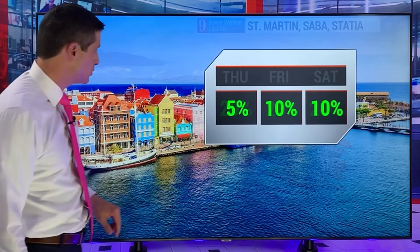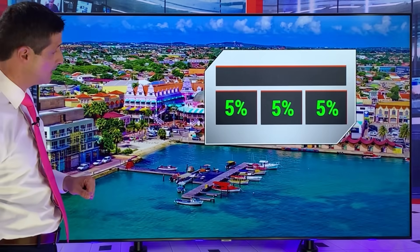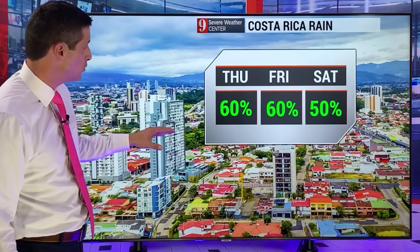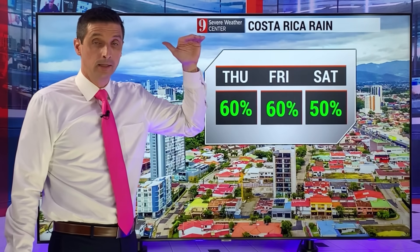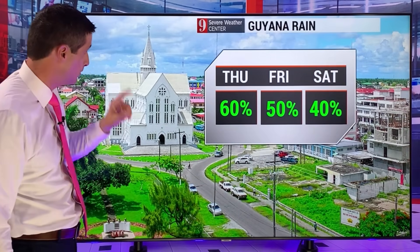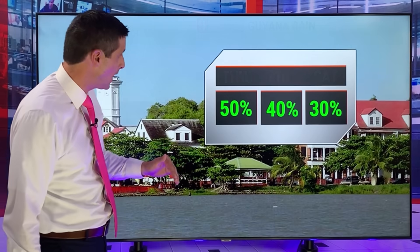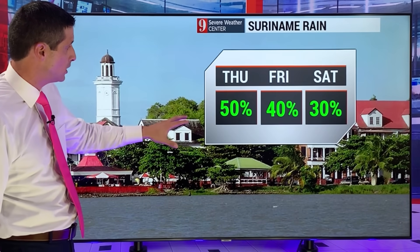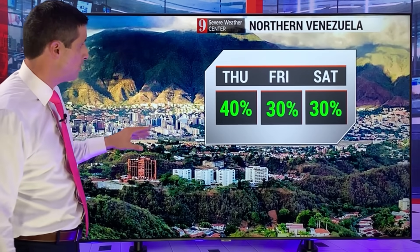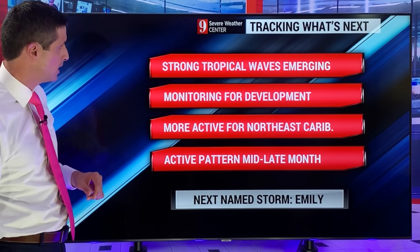St. Martin, Saba, Statia, St. Barts — very limited. Curaçao rain chance today 5%. Aruba 5% over the next three days. In Costa Rica, some scattered showers — it's been very wet in spots the last couple days; rain chance down to 60% the next couple days. Guyana and Suriname — isolated flooding possible; rain chance today in Suriname at 50%. In northern Venezuela and swinging back toward Colombia, rain chance about 40% scattered today, more isolated at 30% chance tomorrow.